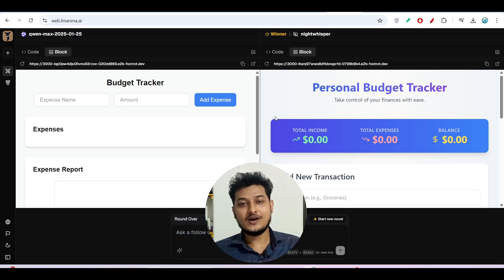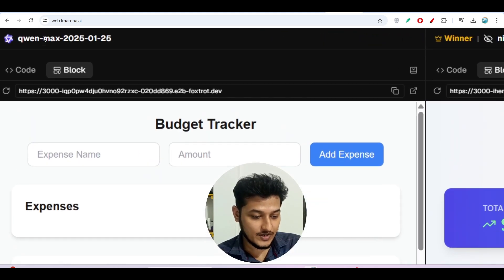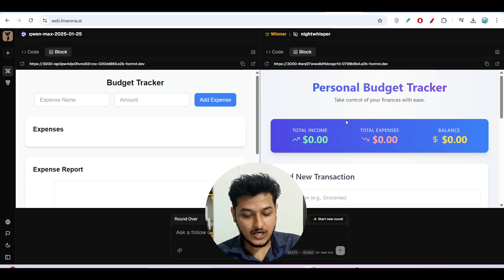Hey everyone, welcome to a new video. I have found another free AI model and its name is Night Whisper. Here you see on the right hand side I have this model Night Whisper, and on the left hand side I have this model Qwen Max. I have compared between these two models, and in the case of Night Whisper I got a better result. My prompt was to make a budget tracker website, and with a single prompt Night Whisper generated a cool, modern-looking website with many features.